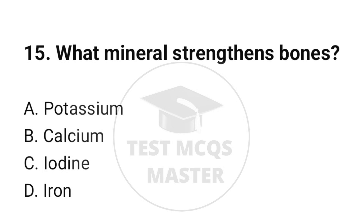Question number 15. What mineral strengthens bones? The correct option is B: Calcium.